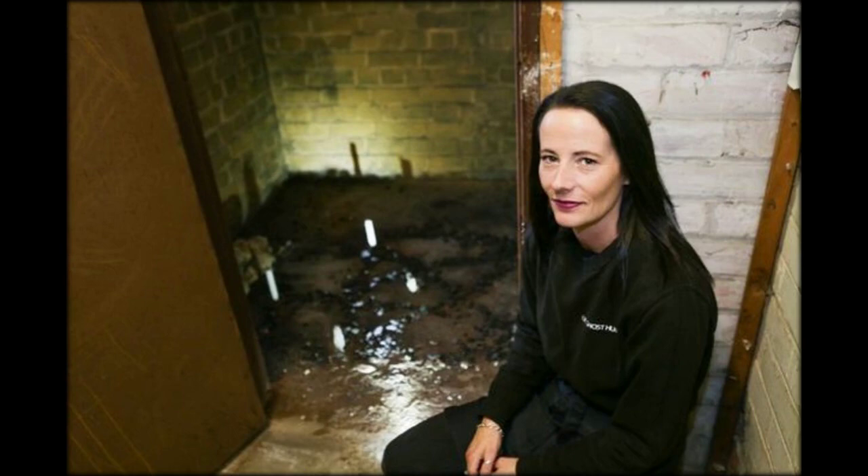Maria claims they found a five-pointed pentagram star made from charcoal, a grubby old teddy bear, and a collection of white candles burned to their stubs. It was a shock to the 44-year-old, who'd just expected to find a brick wall on the other side of the door.